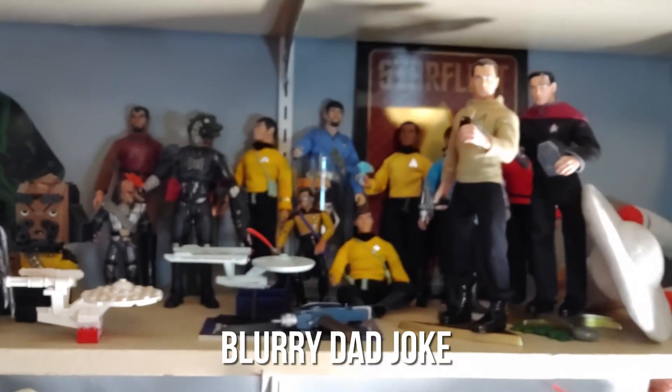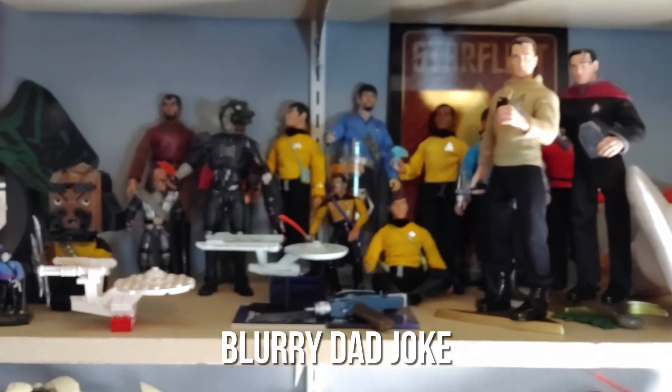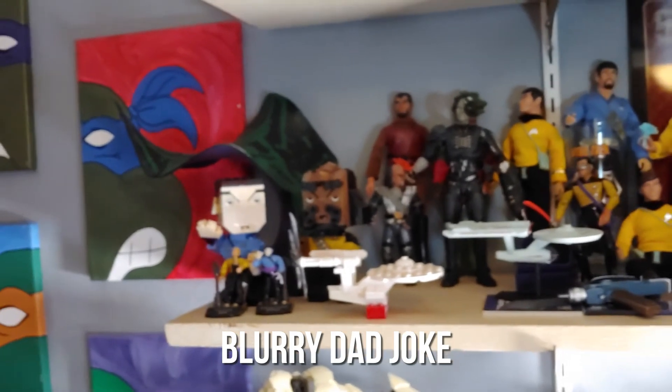One thing I wanted to add before I ended the video — I really missed a golden opportunity to say 'Grody LaForge.' Grody LaForge! That's fun. Grody LaForge, thank you.